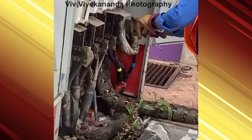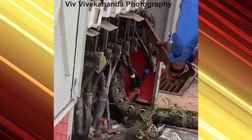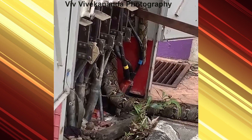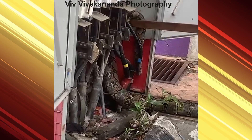Staff are using a wooden pole to dislodge the python as the conductors in the box are live. The python must have entered the box through the bottom as it likes warm surroundings.